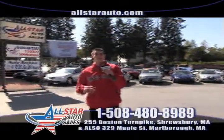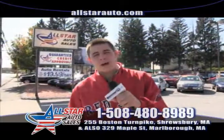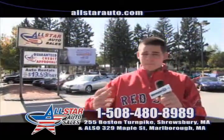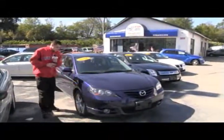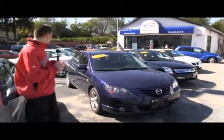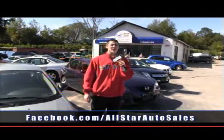Welcome back to All Star Auto Sales. I'm Jared, located at 329 Maple Street in Marlborough, as well as 255 Boston Turnpike on Route 9 in Shrewsbury. We have over 90 vehicles in stock right now. Go to allstarauto.com to view our entire inventory. Here at All Star Auto Sales — the home of the $500 credit guarantee — everybody drives. First up is a wonderful Mazda 3, 28 miles per gallon, extremely fuel efficient, sporty, 4-cylinder, with lots of options and only 72,000 miles. Give us a call at 508-480-8989.